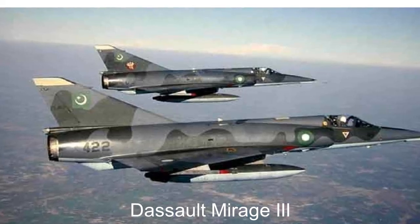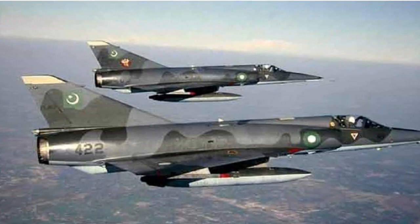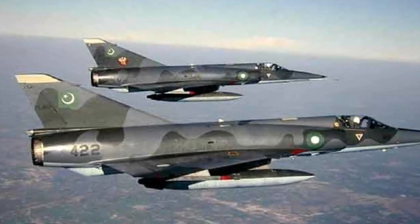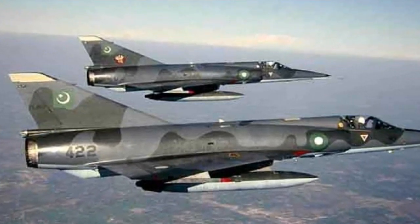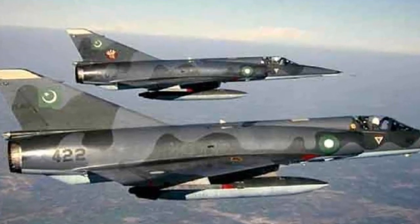The Dassault Mirage III is a family of single and dual-seat, single-engine fighter aircraft developed and manufactured by French aircraft company Dassault Aviation.